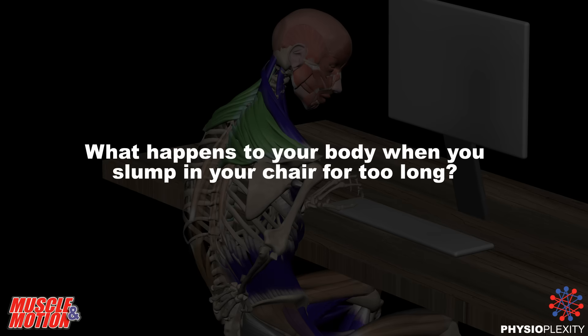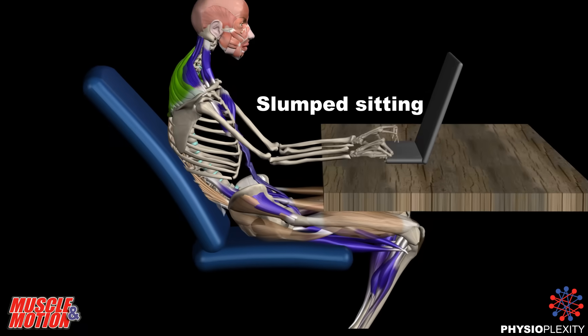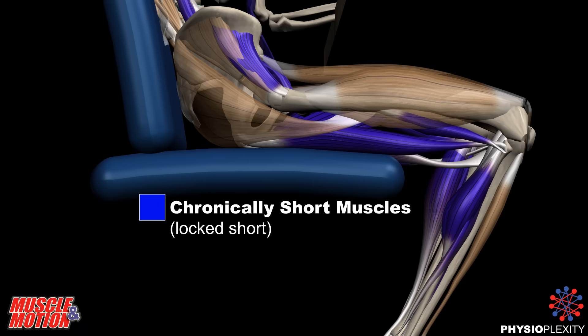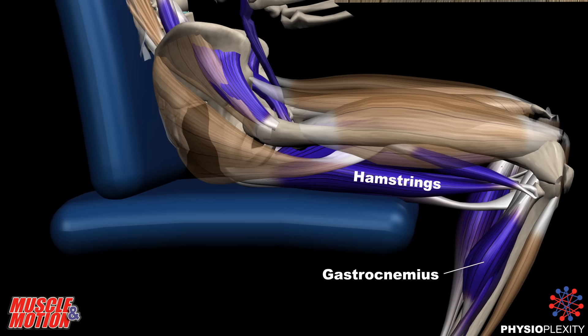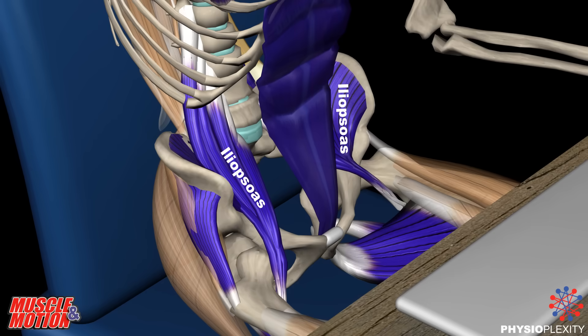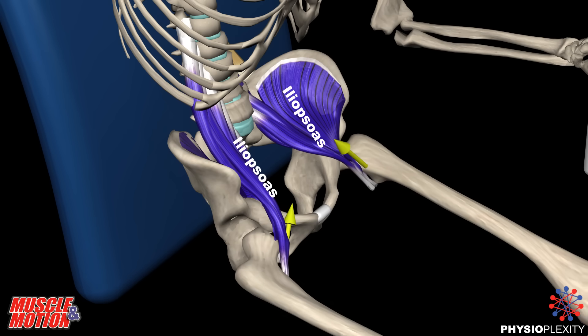What happens to your body when you slump in your chair for too long? Prolonged sitting in this position will in time cause rigidity and tightness in the tight muscles — we can see them colored in blue. These are chronically short muscles, what we call locked short.